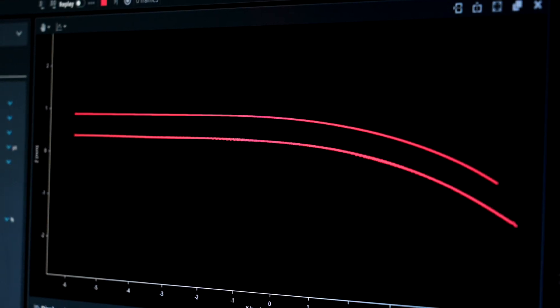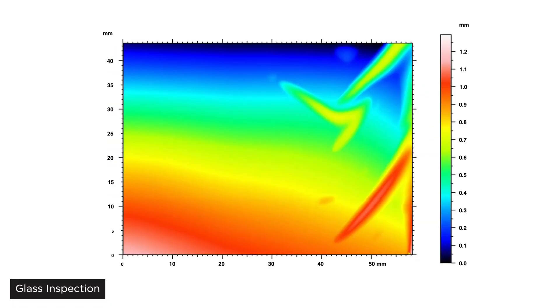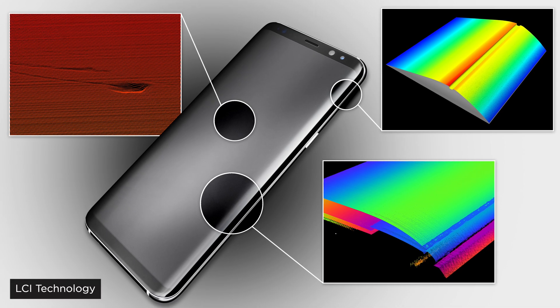Second, with multi-layer scanning, the GoCator 5512 can see through the top layer of glass and identify foreign bodies and bubbles between the layers. This is a unique and powerful ability of Lankenfocal Imaging technology.